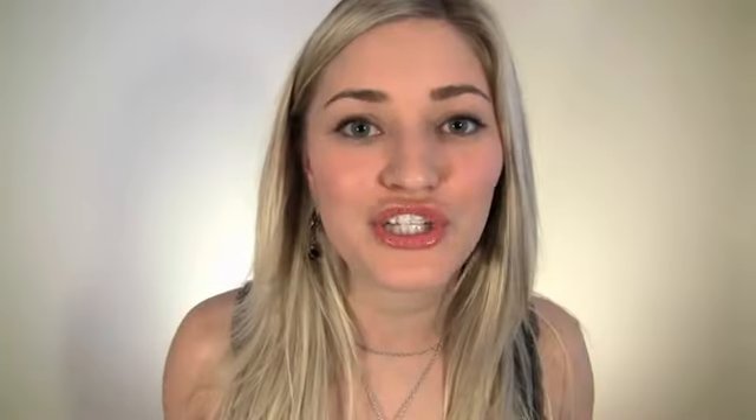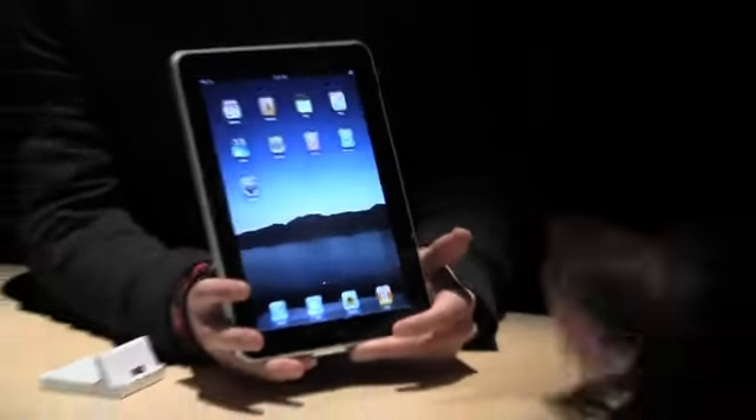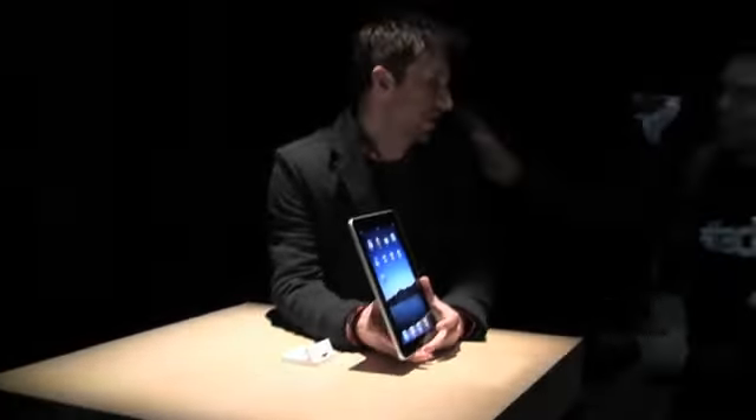You're probably wondering how much is this thing going to cost. There are three variations of the two models: 16, 32, and 64 gigs. The Wi-Fi version, available at the end of March, is $499, $599, and $699. The 3G version will be available at the end of April and ranges from $629 to $729 to $829.